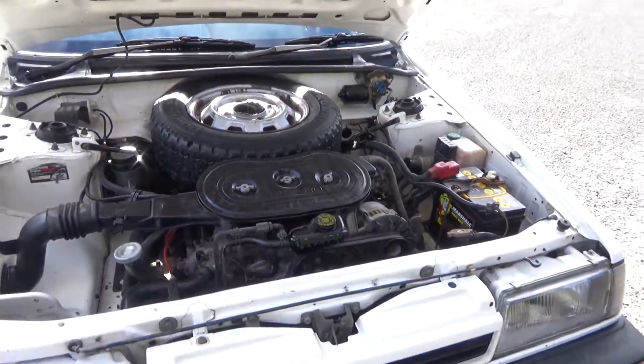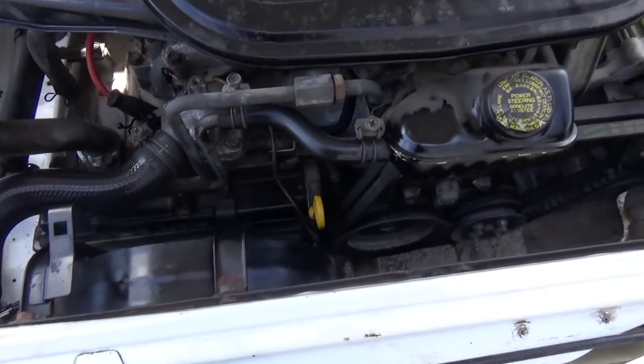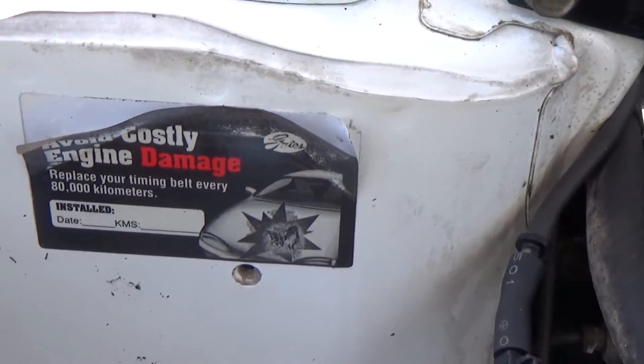The spare tyre's in here. And we've got the 1.8 litre engine. Looks like it's got a cam belt, and there is a sticker there, but as you can see, it's too hard to read.